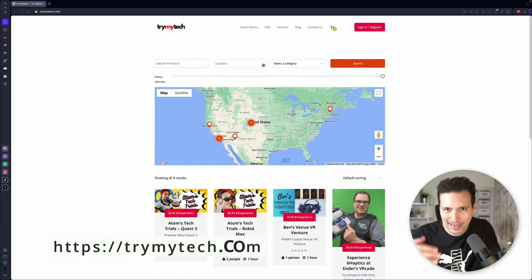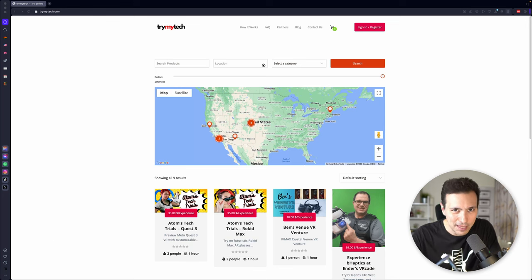This could be yours for free — and I mean it, well, nearly free. As you know, my new project is called Try My Tech. It's an Airbnb for tech gadgets, so you show other people your tech for a fee, just like an Airbnb room, but better. This is available in Germany, the US, and in the UK.